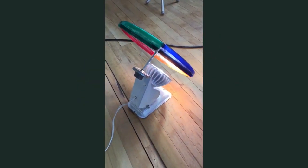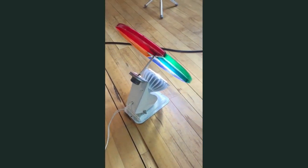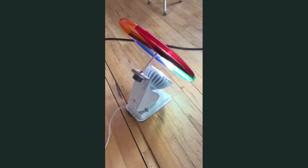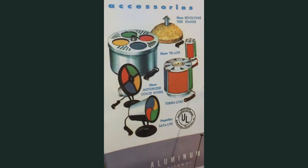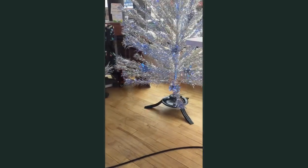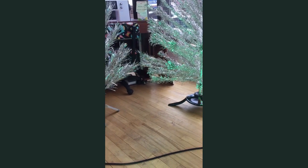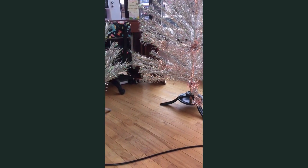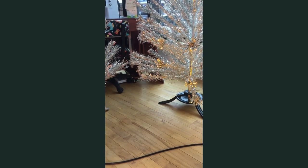This is an original Evergleam color wheel. The stand and the light are original, but it would have come with a cellophane cap — the color wheel itself has been replaced. But look at the effect you get, and this is in the daylight. There goes blue, green, red, and yellow.